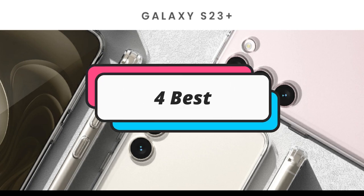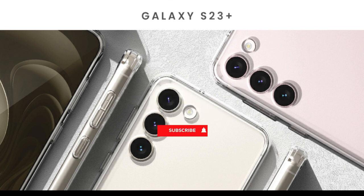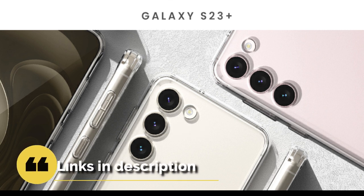In this episode, I will show you the 4 best clear cases for Samsung Galaxy S23+. Before proceeding to the video, subscribe to my channel for future updates. If you want to see their price and find out more information about them, you can check out the description below. Let's get started.